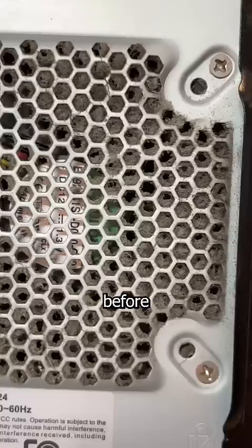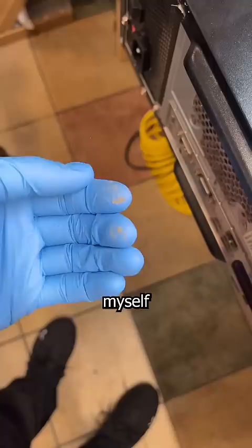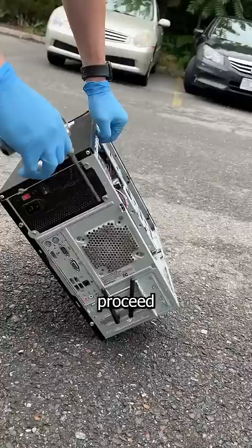Before I can even open this in my shop, I need to take it outside to blow out that dust. So I take off the two side panel screws — I'm never finding that one — and remind myself why I always wear gloves. Yuck.